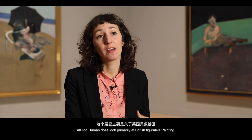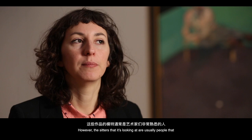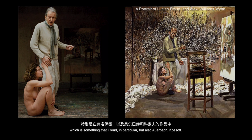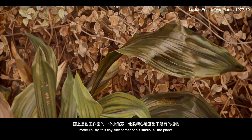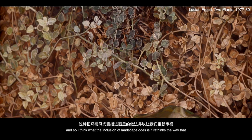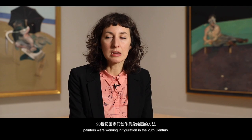All Too Human looks primarily at figurative painting; the sitters are usually people that the artists know very well — their friends, lovers, or children. The exhibition expands that theme to also look at the places they knew very well. In the Freud room, for example, you can see a work he spent three years on, meticulously painting a tiny corner of his studio with all the plants in it. He was really trying to acclimatise to the lighting conditions of that studio, which rethinks how painters were working in figuration in the 20th century.